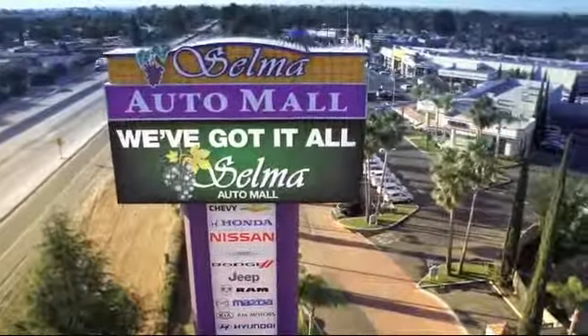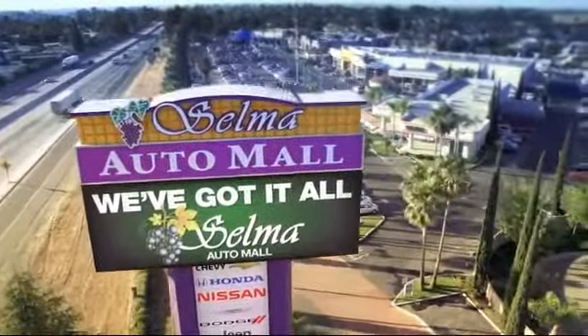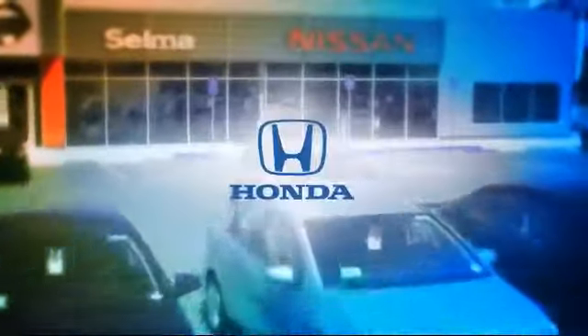Welcome to the Selma Auto Mall, where we have 10 new car brands at one location, and practically every make of quality pre-owned cars, trucks, and SUVs.